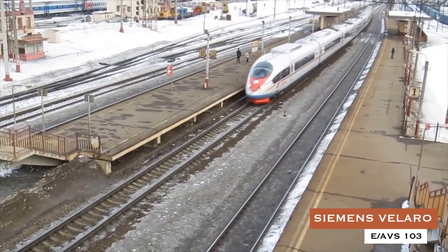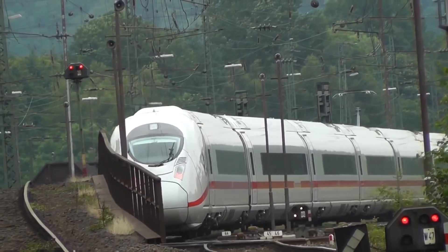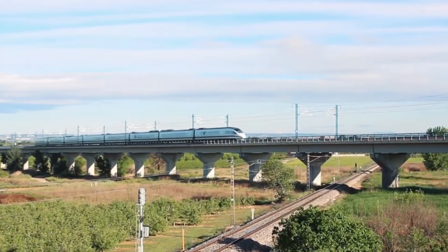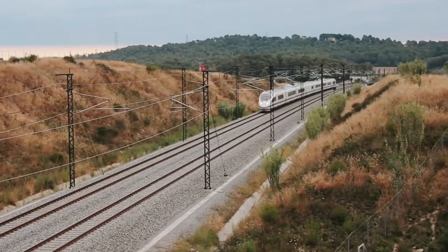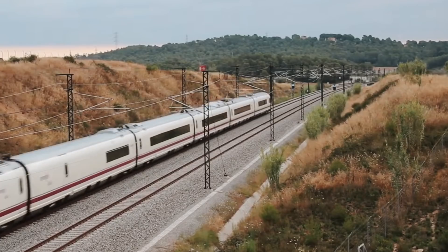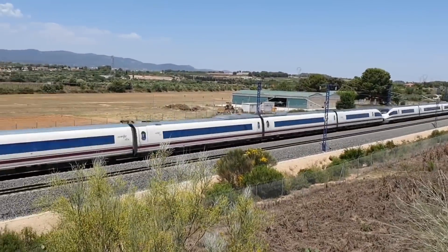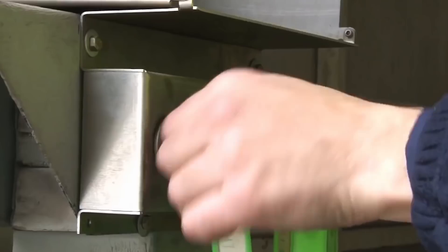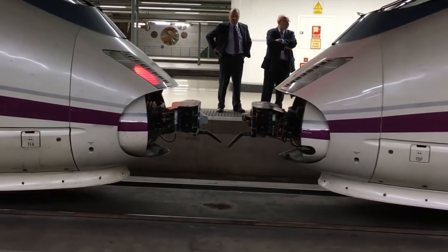Number 5: Siemens Velaro E, AVE 103. The Velaro E is the Spanish version of the Velaro high-speed trains developed by German engineering company Siemens. In Spain, Velaro trains are named AVE 103. The Velaro E operates between Barcelona and Madrid at a maximum speed of 217.4 miles per hour, and can take passengers between the two cities in just 2 hours and 30 minutes. During trials, the Velaro E reached top speeds of 250.84 miles per hour. The Spanish National Railway service ordered these trains in 2001, beginning high-speed service in June 2007. The Velaro E has eight passenger cars and a seating capacity of 404.